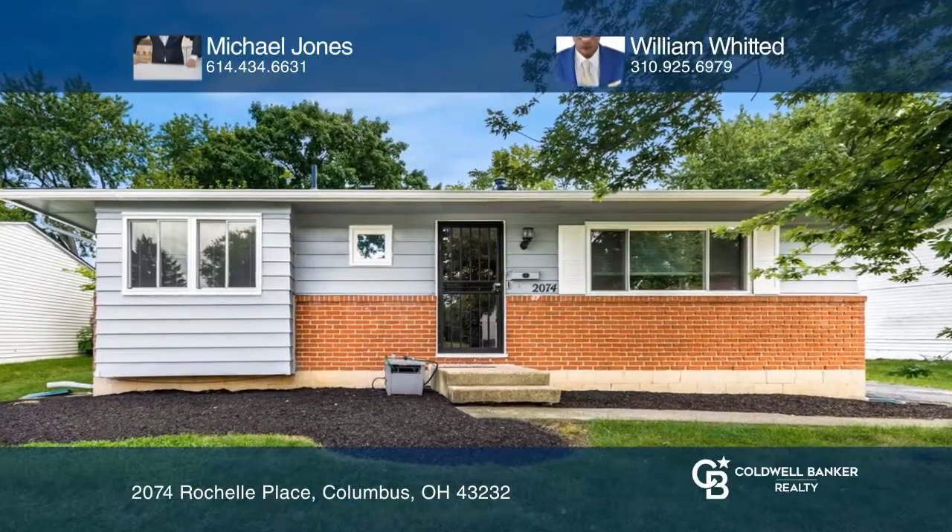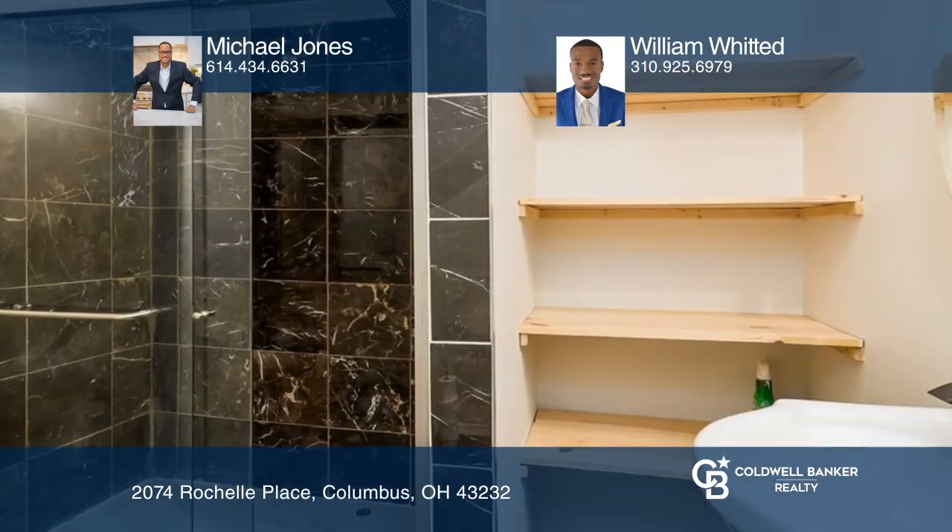This recently upgraded single-story home features a finished lower level that includes a newer full bathroom, a wet bar, and a wine fridge.